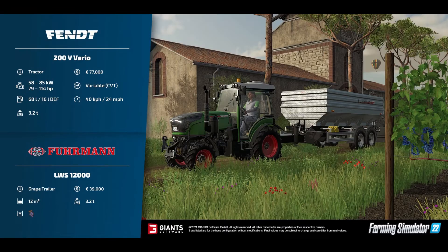Moving on to the second sheet, another one on the grapevine scenario — we've got the Fendt 200V Vario. £77,000 to buy, 79 to 114 horsepower on the engine options, CVT gearbox, 68-litre fuel tank, 16-litre DEF tank, 40 km/h or 24 mph working speed, and it weighs 3.2 tons.